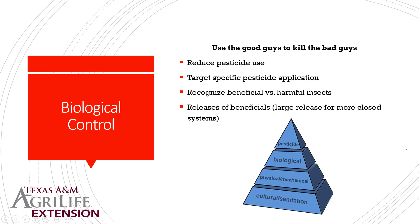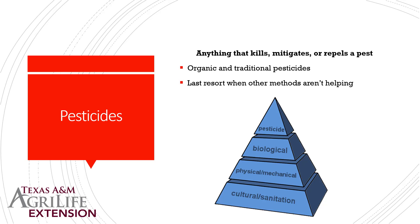Even our lizards and birds can help control bad guys. As a last resort we use pesticides — anything that kills, mitigates, or repels a pest, whether organic or traditional. We want to use pesticides as a last resort when other methods aren't helping. Remember that many of these pesticides are insecticides that kill insects — they don't discriminate between bad guys and good guys. It's up to us to apply properly and at the right time.